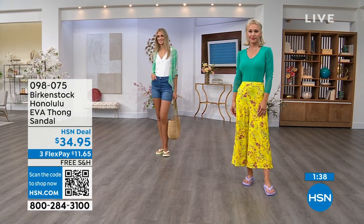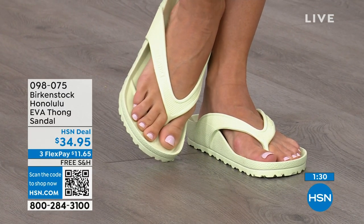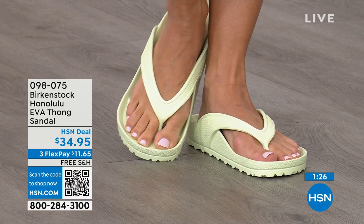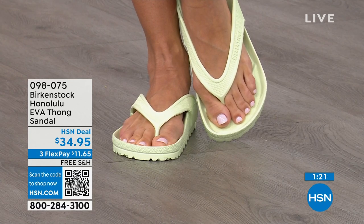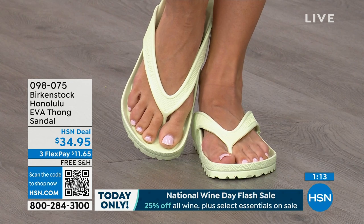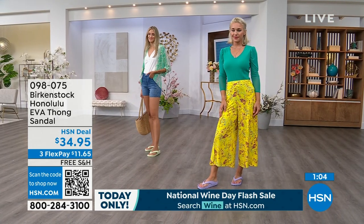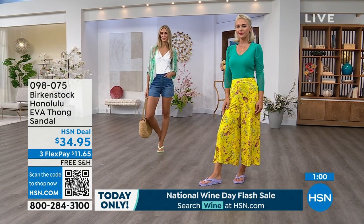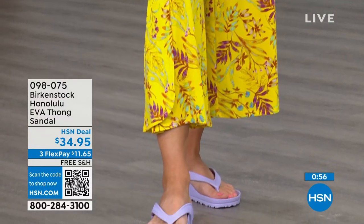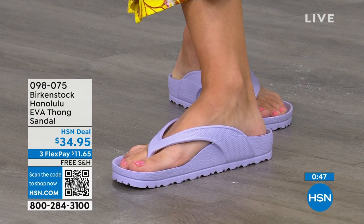If you like to garden, this is a great garden shoe because you can just hose it off. I keep it near the door — because if I walk the dog and it's raining, I live in Florida, I just slip this on. $34.95 — kind of unheard of for a Birkenstock. A real Birkenstock, not an imitator. People imitate the best, and there are a lot of imitators, but this is a true Birkenstock footbed and sandal in the Honolulu. The shipping is free. The flex pay is $11 and change. You're going to put them on and say, 'I get it.'